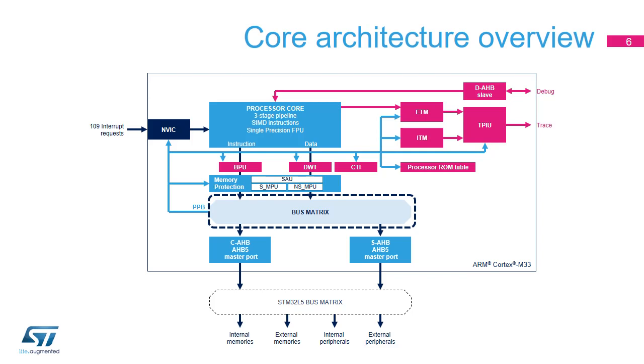Since transactions are pipelined on AHB Lite, the best throughput is 32 bits of data or instructions per clock cycle with a minimum 2 clock cycle latency. One of the outputs of the Cortex-M33's bus matrix is the Private Peripheral Bus, or PPB, which is internal to the CPU. It is used to access memory-mapped registers present in the NVIC, SAU, MPU, and debug units.